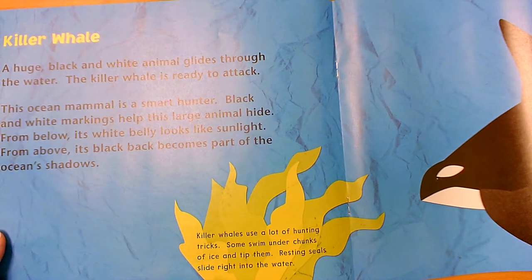The killer whale is also known as an orca. A huge black and white animal glides through the water — the killer whale is ready to attack. This ocean mammal is a smart hunter, so he's a predator. Black and white markings help this large animal hide. From below, its white belly looks like sunlight to the fish below him, and from above, its black back becomes part of the ocean's shadows. He's using his coloring to help him blend in too. Killer whales use a lot of hunting tricks — some swim under chunks of ice and tip them so resting seals slide right into the water.